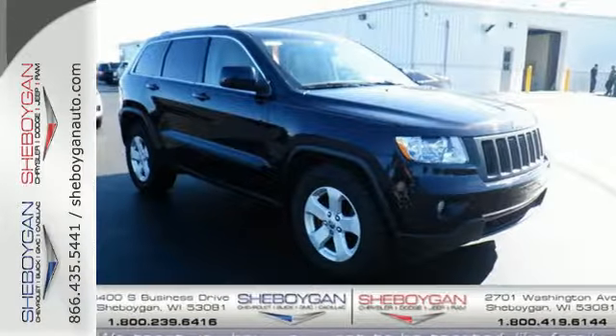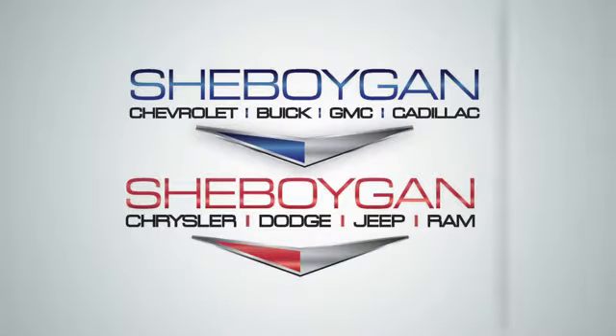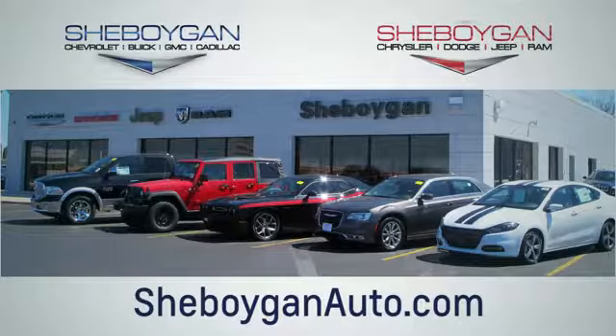Come in today and see it for yourself. Choose Sheboygan Auto. We are conveniently located at 3400 South Business Drive or at 2701 Washington Avenue in Sheboygan, Wisconsin. Sheboyganautos.com.